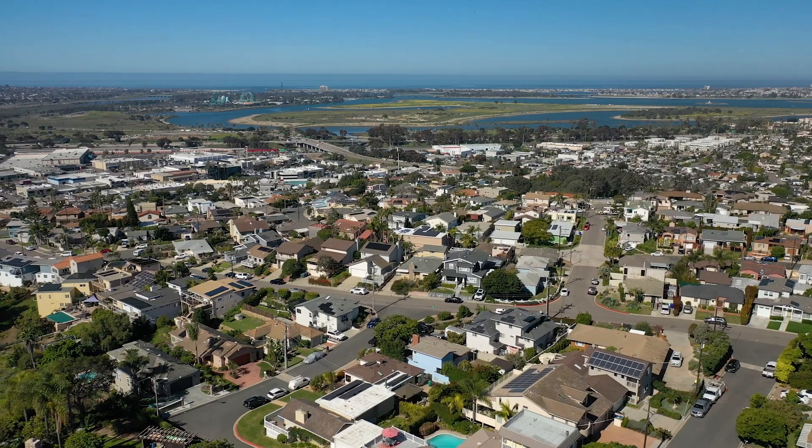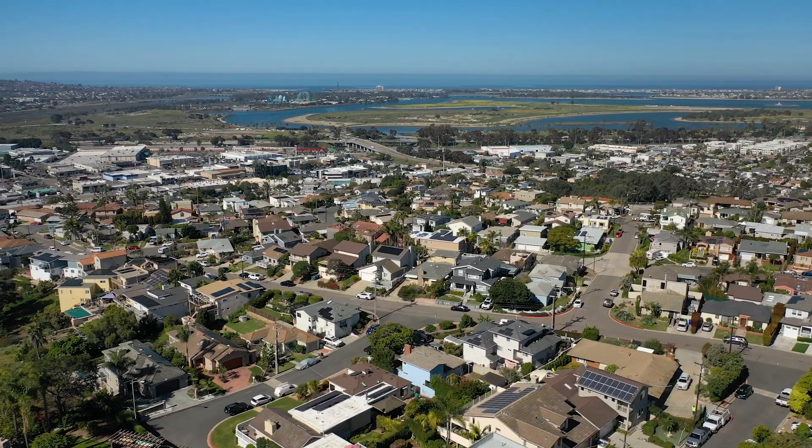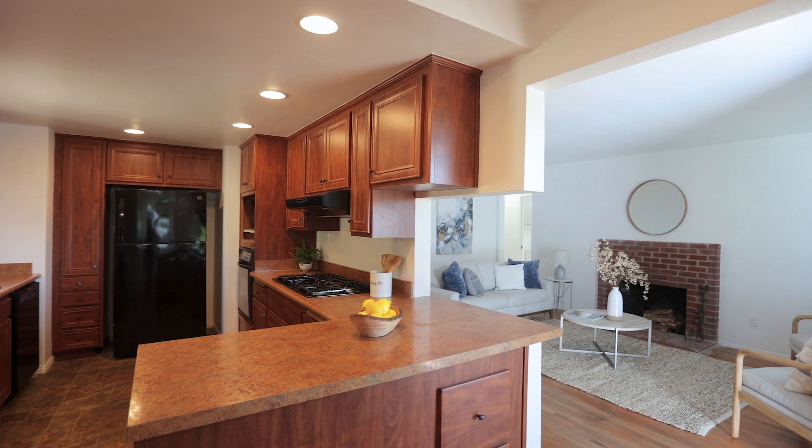I'm so excited to present this home here in Overlook Heights, a little neighborhood up in the hills of Bay Park. This four-bedroom, two-bath house sitting on a 5,000 square foot lot is ready for you to call home.